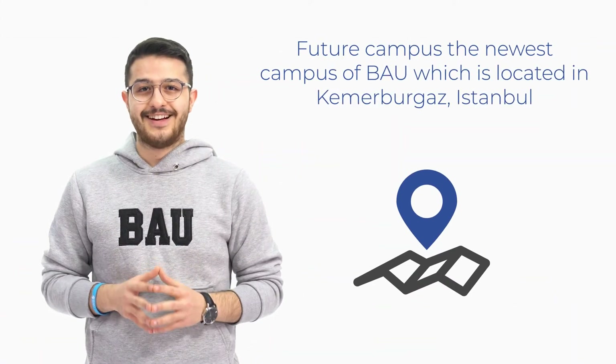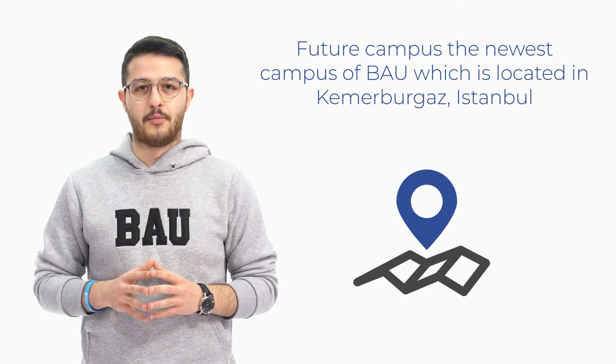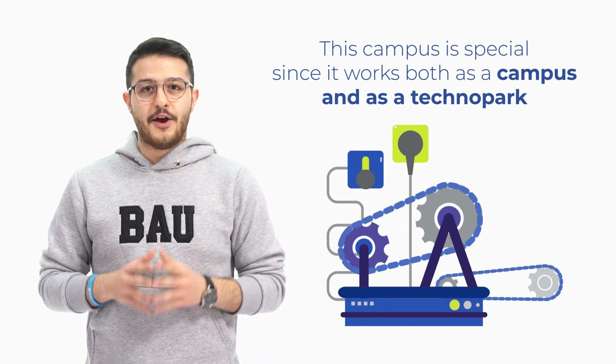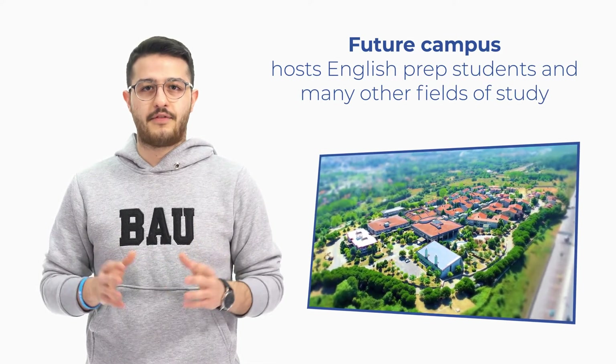Future Campus is the newest campus of BAU, located in Kamerburga, Istanbul. This campus is special since it works both as a campus and as a techno park. Future Campus hosts English prep students and many other fields of studies.